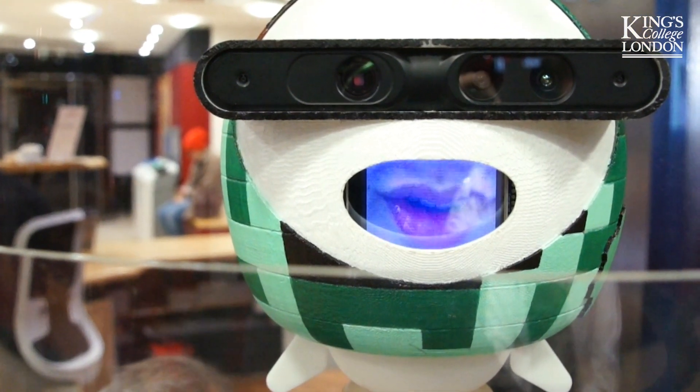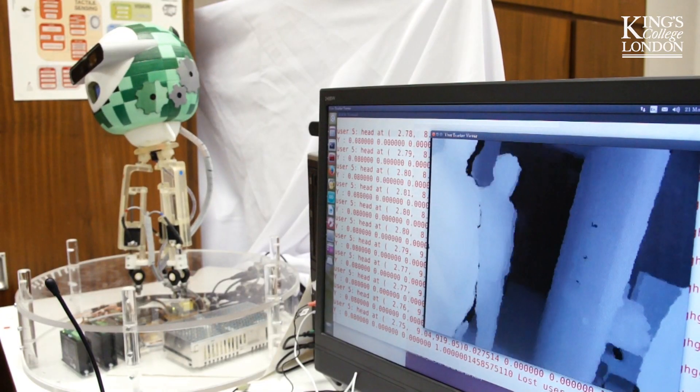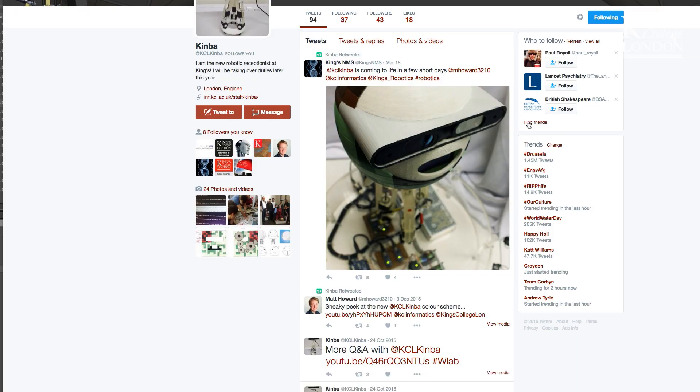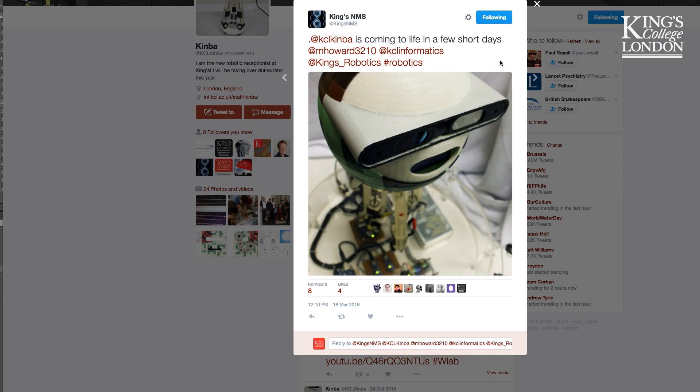So for example, some people worked on the mouth, some people worked on the vision, some people worked on making Kimber tweet to Twitter. So it was a big team effort, basically bringing all those different complicated parts together.